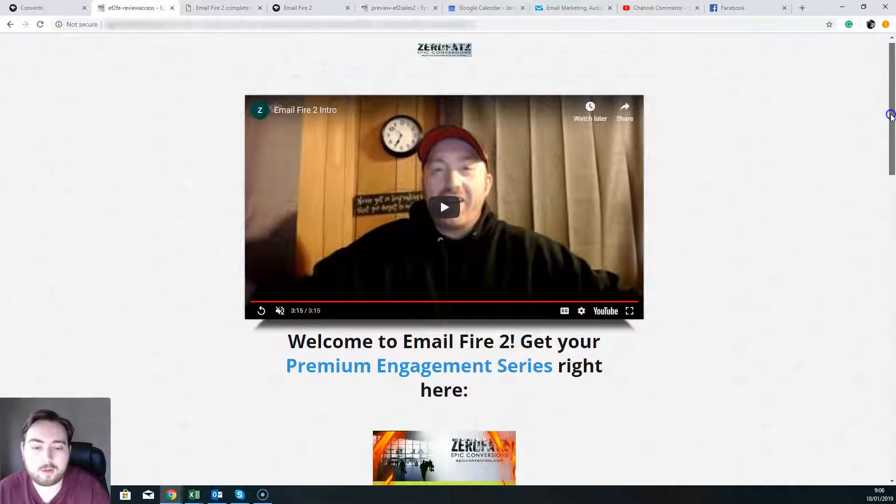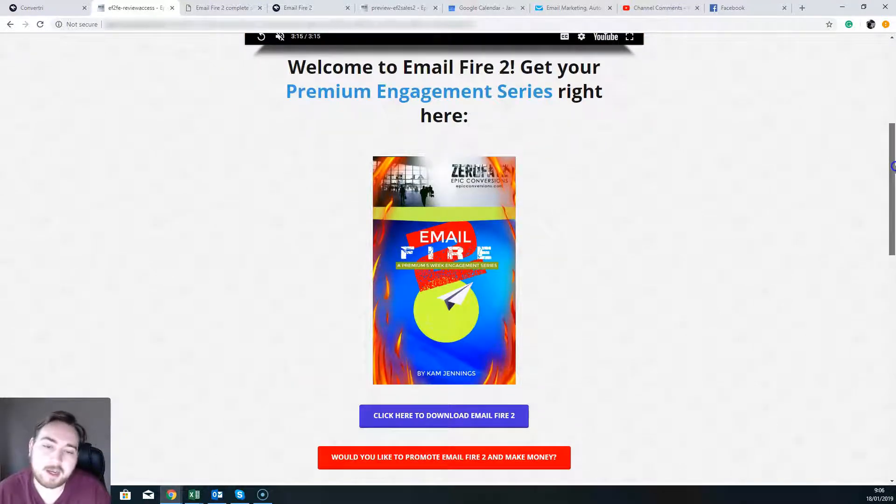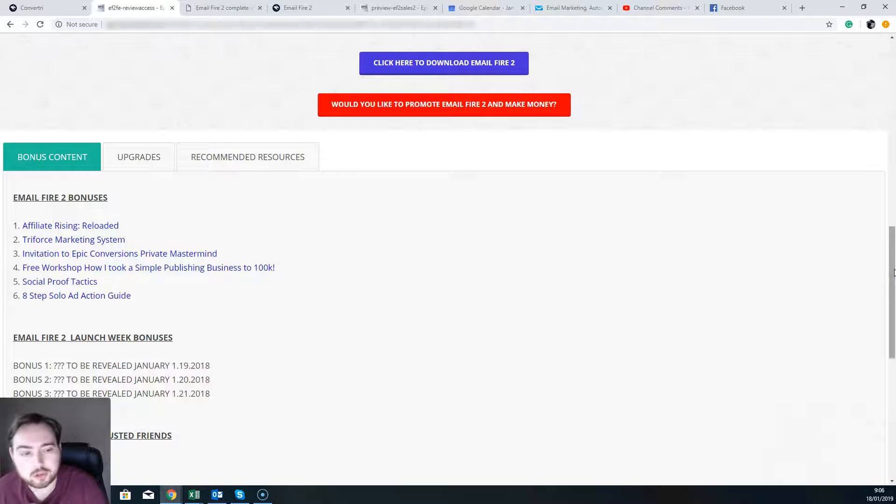So let's jump straight into it with Email Fire 2. Email Fire 2 is a premium engagement series — it's a five-week engagement series that's going to turn stone-cold leads, people that never heard of you, they don't know you, they don't interact with you, maybe they don't trust you — and turn them into warm leads, buyers, people who are ready to listen to you, take action on what you say and spend money with you.